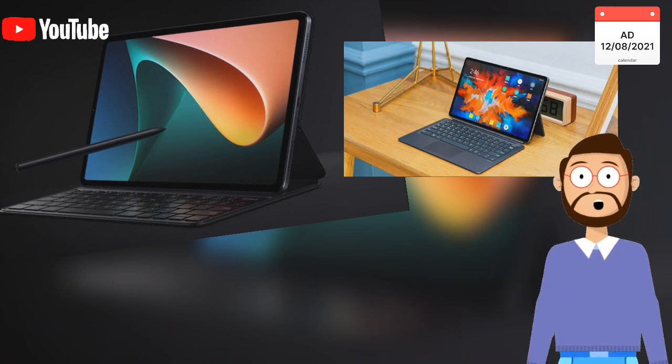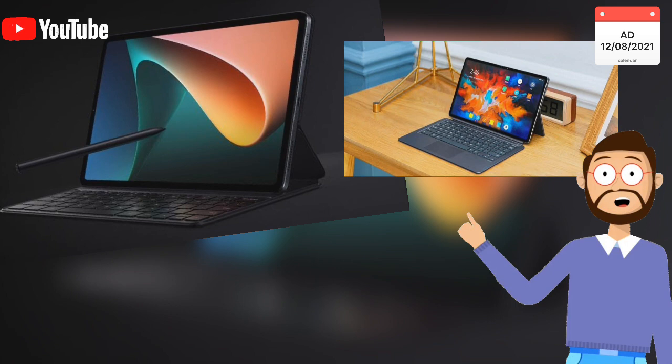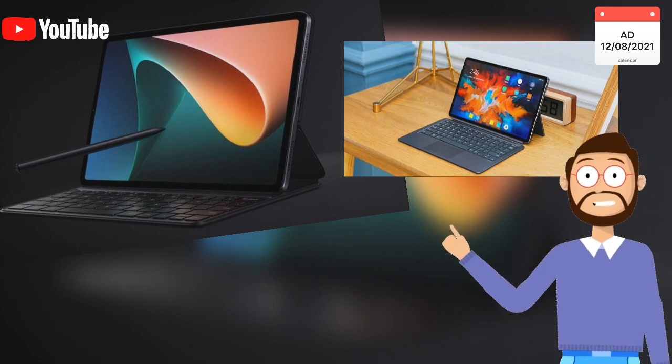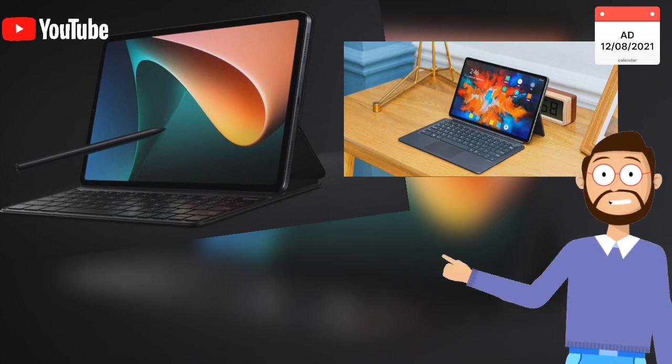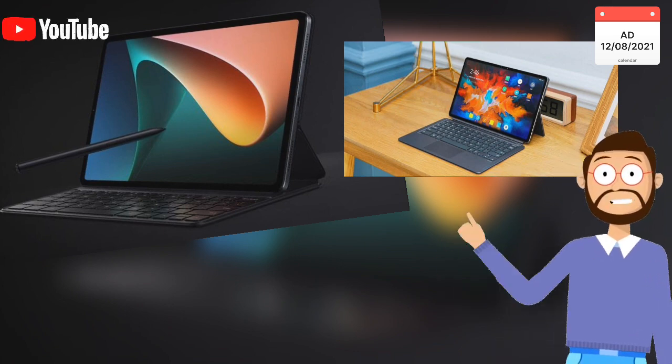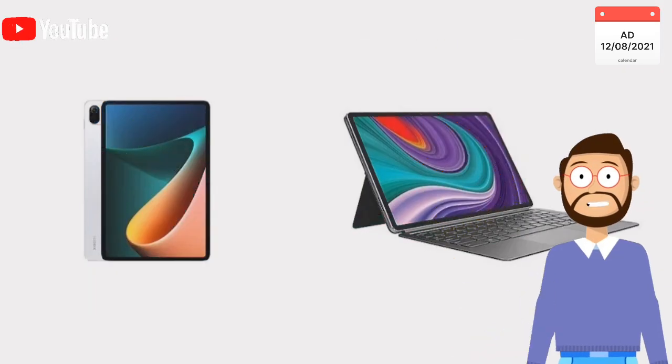Lenovo Xiaomi Pad Pro has a 13 MP plus 5 MP dual rear camera as well. Further, it has a dual front sensor including an 8 MP main camera and an IR top 3D sensor for 3D facial recognition.